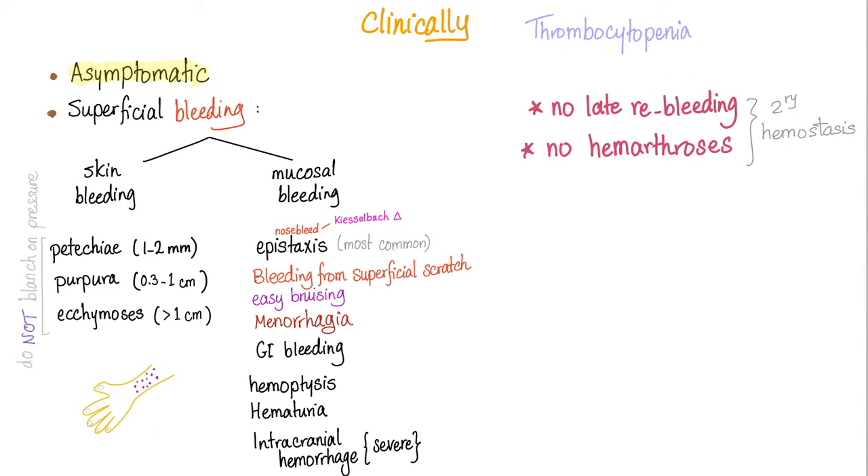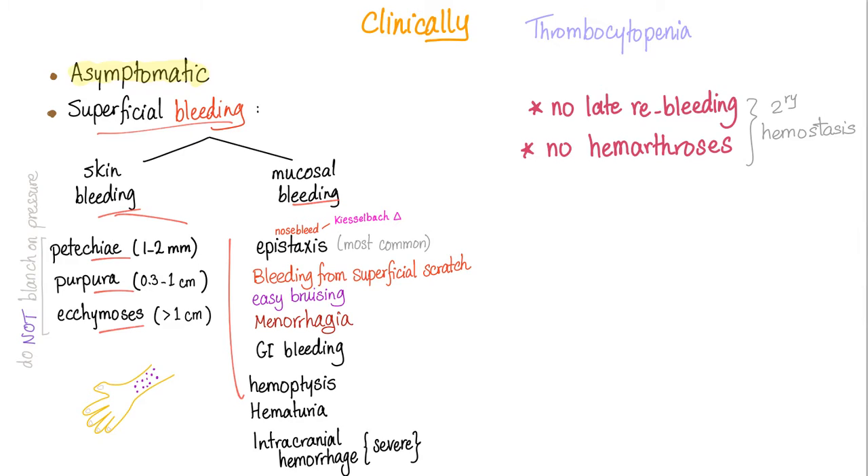As you know, thrombocytopenia clinically leads to superficial bleeding, which could be skin or mucosal, such as petechiae, purpura, or ecchymosis. All of these are subcutaneous hematomas. One condition can lead to all of them; they have the same underlying mechanism, which is a disruption in the vessel wall and the primary hemostasis or the secondary hemostasis.